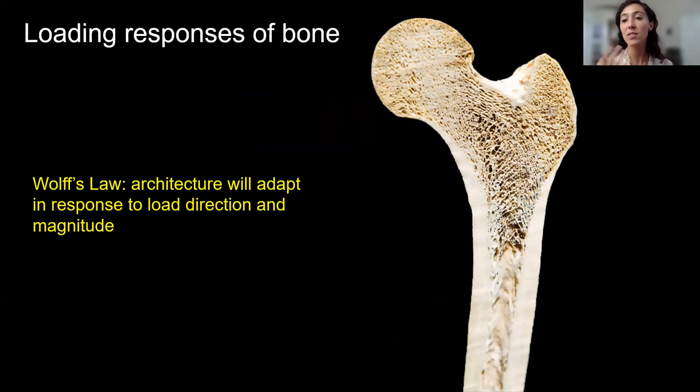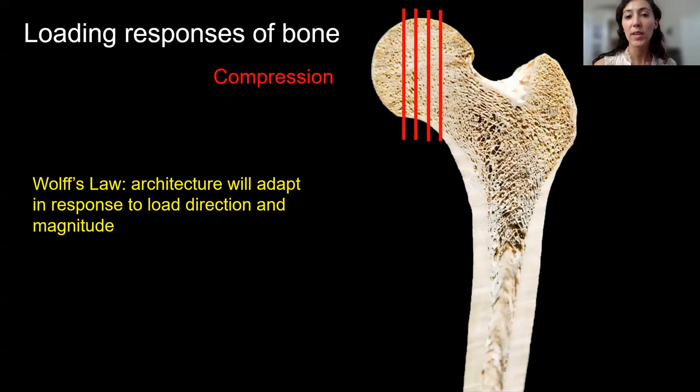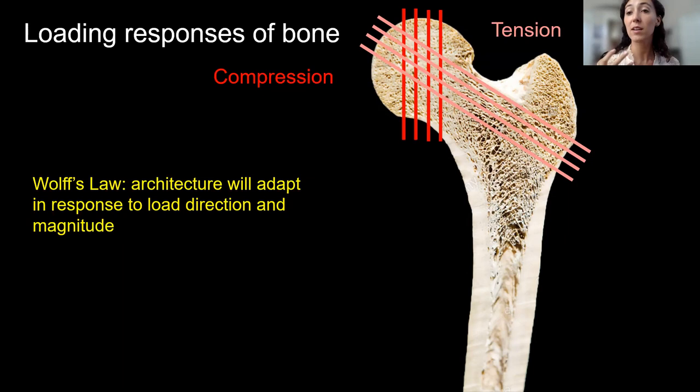Wolff's Law states that bony structure or architecture will adapt in response to load direction and magnitude — in other words, form will follow function. Looking at a cross section of a human thigh bone or femur, the spongy bone is oriented in specific directions. At the head of the femur, struts of spongy bone resist compressive forces from body weight, while other struts resist tensile forces from ligaments. We can see a clear connection between our daily habitual life and what the bone shows us.